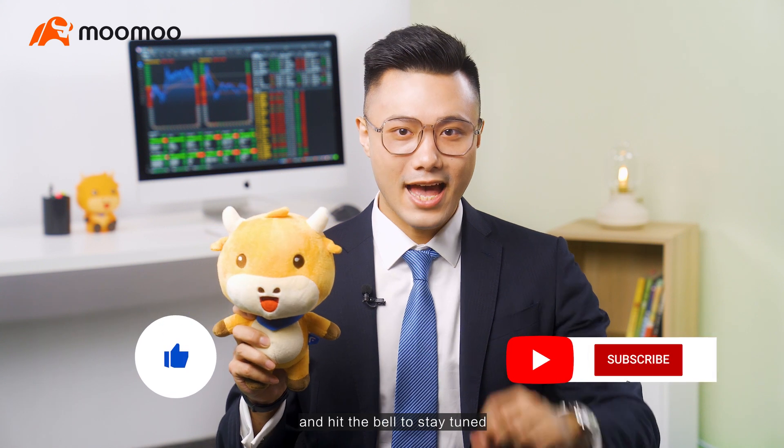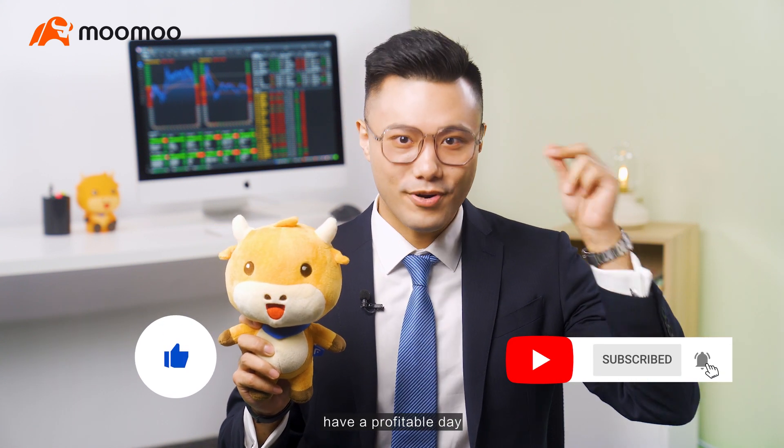As always, please like our video and hit the bell button to stay tuned. Have a profitable day!